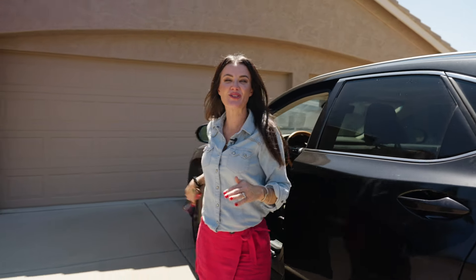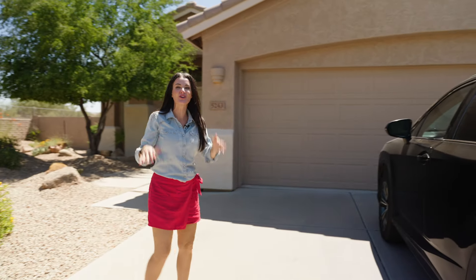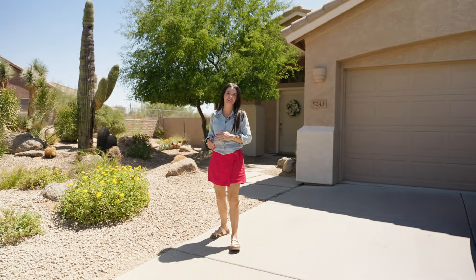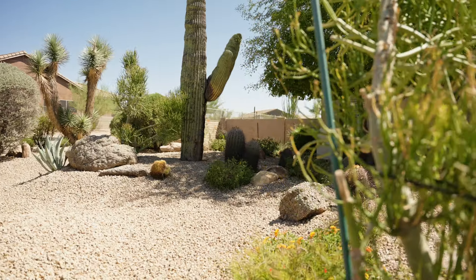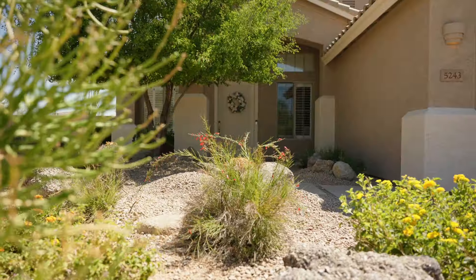Welcome to 5243 East Thunderhawk Road here in beautiful Cave Creek, Arizona. This gorgeous corner lot home features an enchanting desert landscape front yard and an inviting front porch.